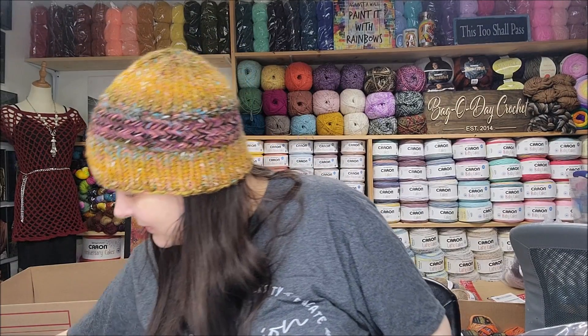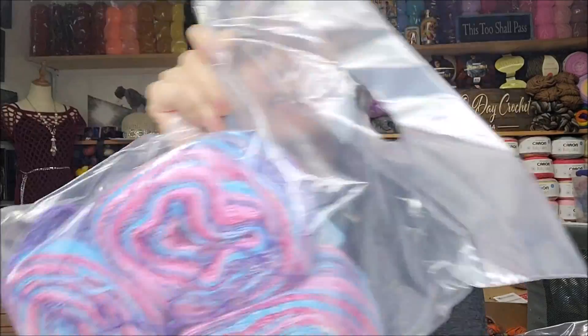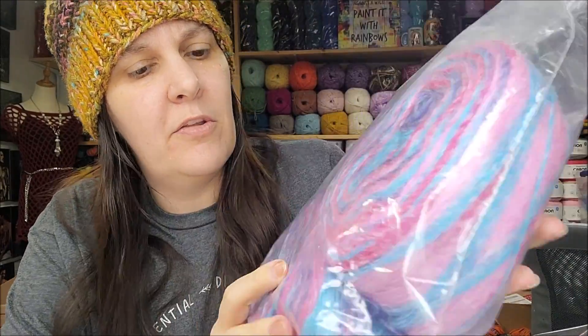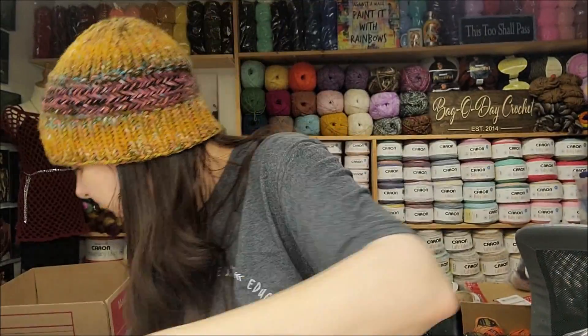They also had 14-ounce bags of mill ends and one-pound bags of mill ends. The 14-ounce bag of assorted mill ends was $9.99. Here's one of them — it's cake yarn. I'm not totally sure what brand it is, but it says 100% acrylic yarn. There are three cakes in there, looks like plenty of yardage, and there's 14 ounces — so it's not a one-pound bag — for $9.99.